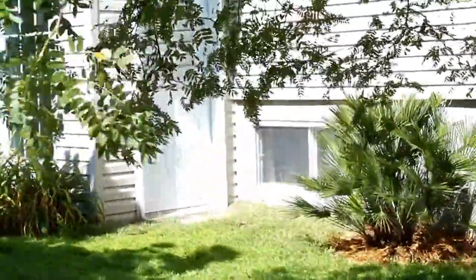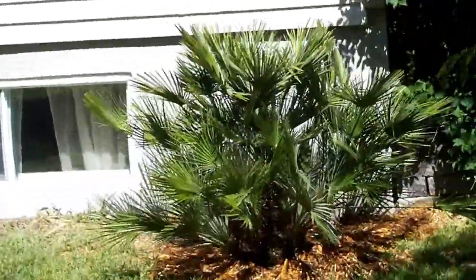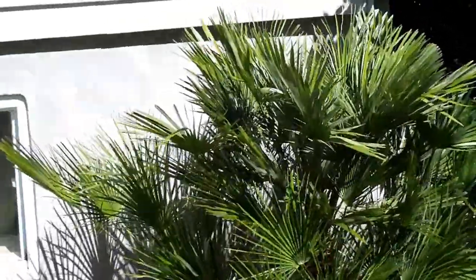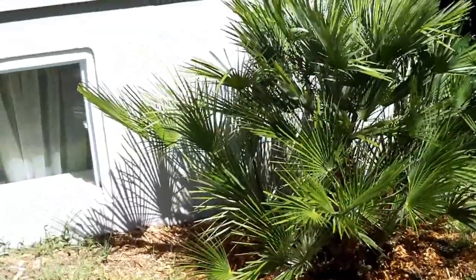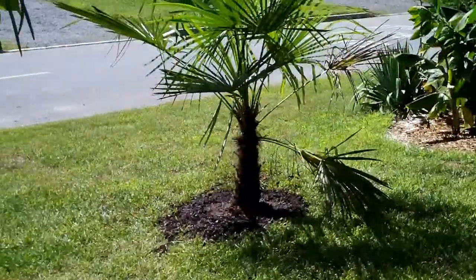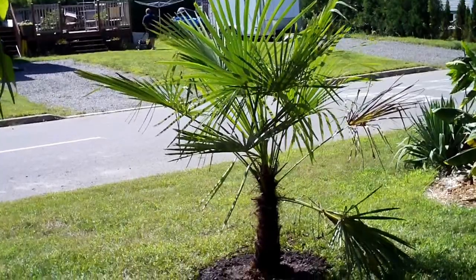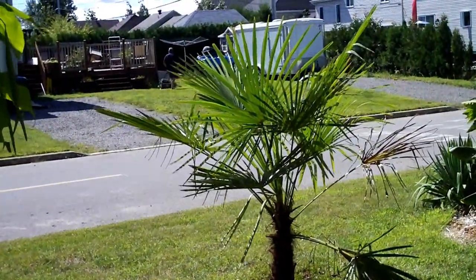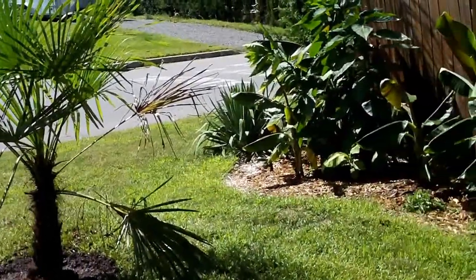I just planted a few days ago my first Chamaerops humilis. It was 30 gallons. I will protect it next winter. And I just planted today a new Trachycarpus fortunei here — 30 gallons too, I think. It's about five and a half, six feet high.